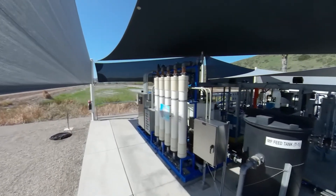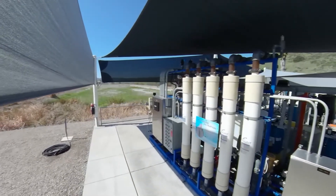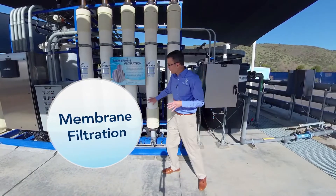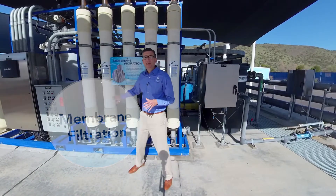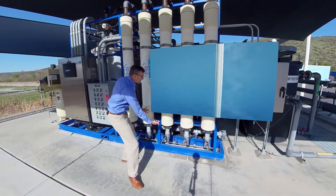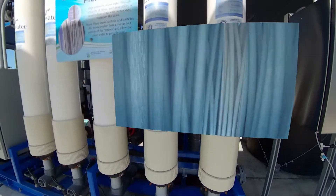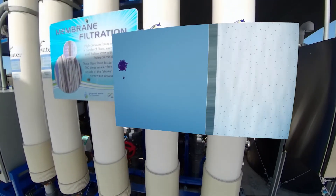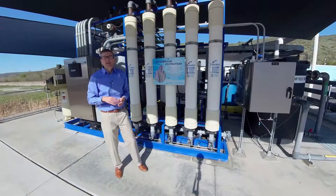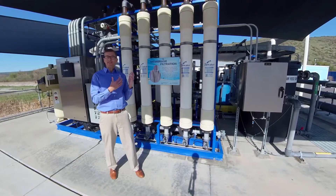Here we are at the first step of the treatment process at the demonstration facility — it's called membrane filtration. In this process, water is pumped through the bottom of each of these canisters here. Each one of these canisters is filled with tiny straw-like filters. As the water makes its way into the bottom of the canister, particulates — things that we don't want to keep in the water — are filtered out. The water we want to keep makes its way through the straws and out the top of the filter, and then goes on to the next treatment process: reverse osmosis.